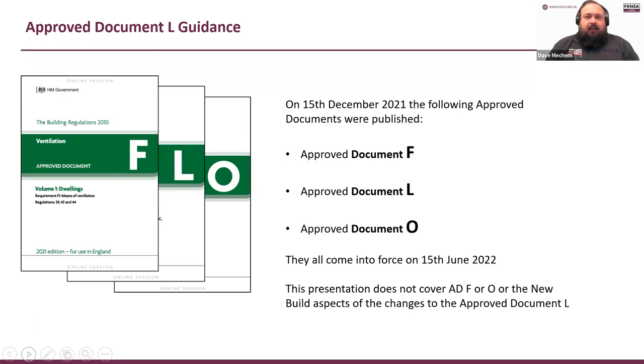The reason you're here is that on December the 15th the government published Approved Document F, Approved Document L, and Approved Document O. These are all coming into force on the 15th of June this year. This presentation isn't covering F or O — we have another one for Approved Document F, and Approved Document O is new build so we don't look at that. We're also not looking at the new build aspects of Approved Document L today.